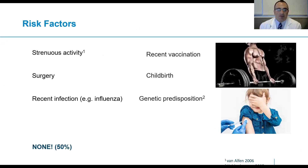Let's review some of the risk factors. These include strenuous activity — we see a lot of patients who report an antecedent event of strenuous activity, though we are at an orthopedics hospital and may see a greater proportion of these types of patients. Other risk factors include recent surgery, recent infection such as influenza, recent vaccination, and childbirth. There may also be a genetic predisposition. However, in about 50% of cases, a patient is unable to report any antecedent event — the symptom just comes out of nowhere.